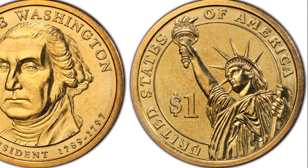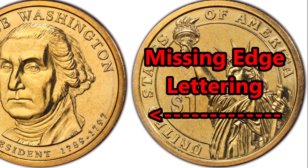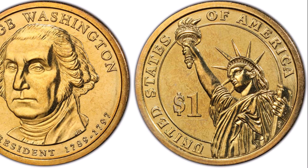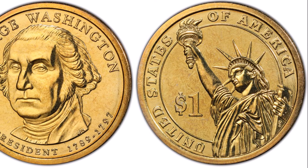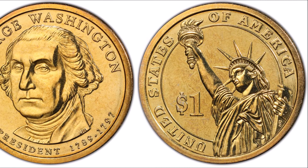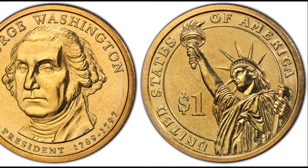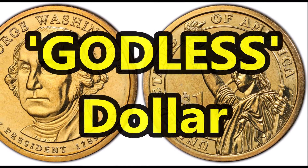The second one on our list is also a 2007 George Washington dollar, but this one is missing the edge lettering. This was a production error where a portion of Washington dollars lacked any lettering on the edges, making it impossible to determine whether they were struck in Denver or Philadelphia. Even the motto 'In God We Trust' was meant to be on the coin's edge, so some people referred to this as the 'Godless Dollar.'